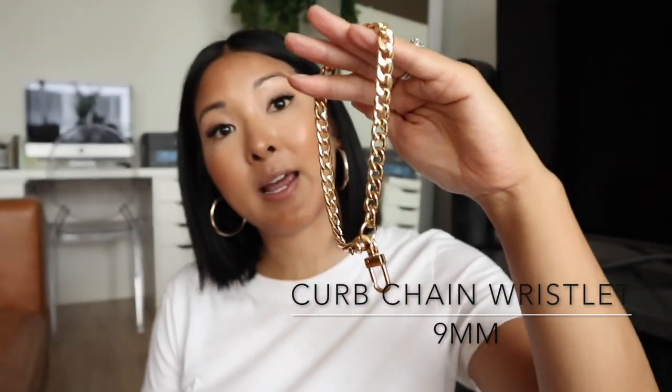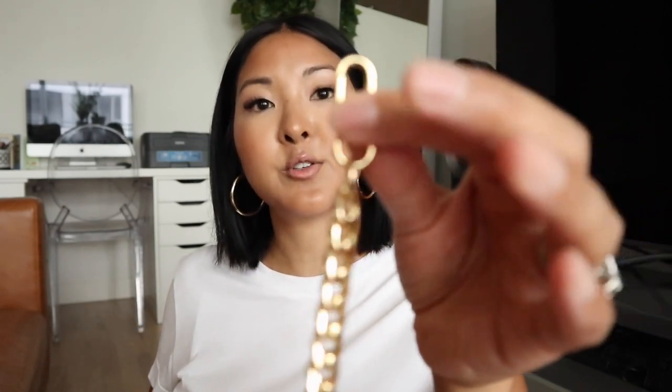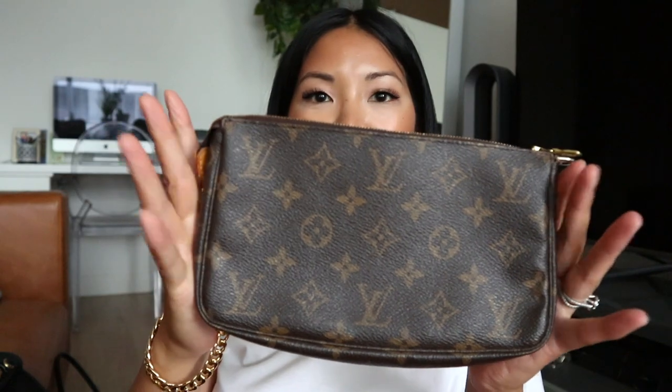Now I'm moving into a couple of wristlets he sent me — there's so much! He sent me the 9-millimeter curb chain in wristlet form too. You can add this to your small leather goods, carry it as a wristlet, or even use it as a keychain to attach your keys. It has the same smaller clasp as the full chain. Here it is attached to my Pochette Accessoire as a cute little wristlet — it really dresses up the bag, especially since my leather strap has a dark patina.